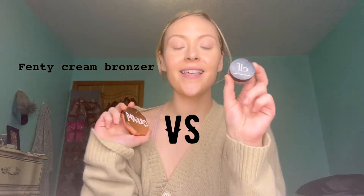We're going to do a battle of the cream bronzers. This is the Fenty Beauty Cream Bronzer, and this is the Elf Putty Bronzer. I love both of these, but I'm going to put them to the test today and see which one is truly better. I have two clean brushes here that are pretty similar, and I'm going to put the Fenty Bronzer on this side of my face and the Elf Bronzer on this side of my face.